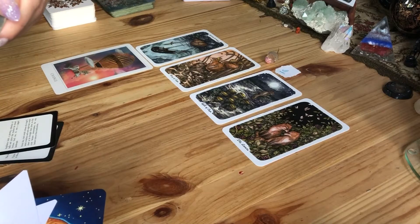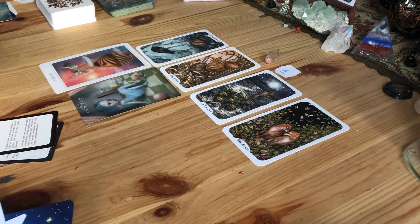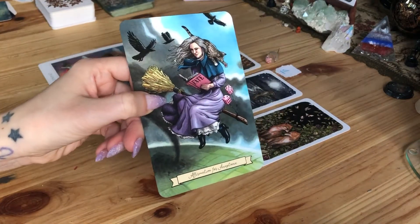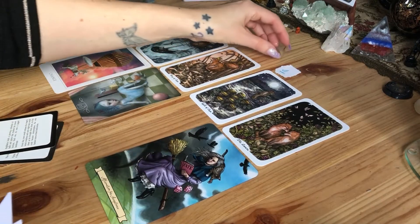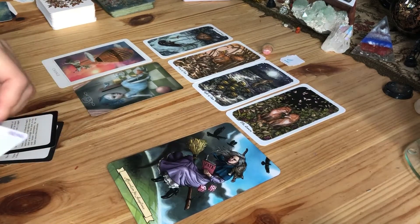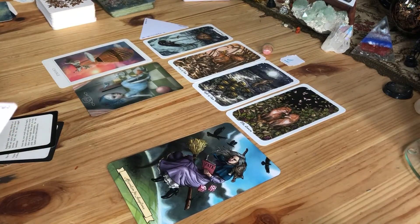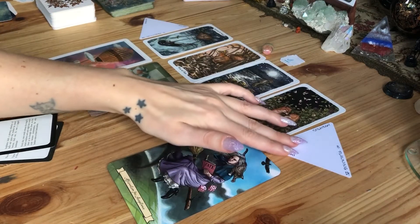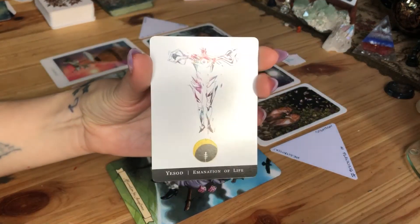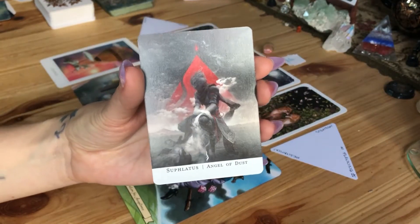We have card 29 — Indiscretion in reverse from the Nicoletta Ceccoli Oracle deck — and the Affirmation for Acceptance from the Everyday Witch Oracle. We also have 'Boring is going out' and 'Planning is coming in,' which is a very good energy. And we have 'Yes' on the Emanation of Life from the Angelarium deck, plus the Angel of Dust.